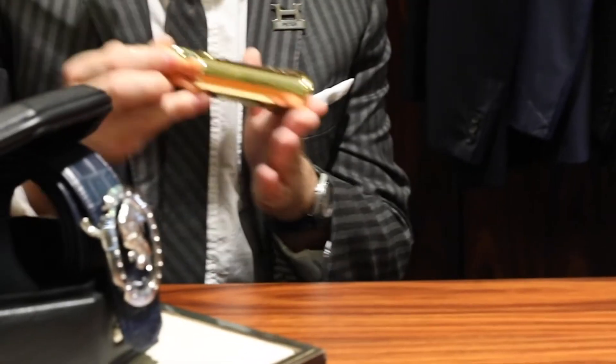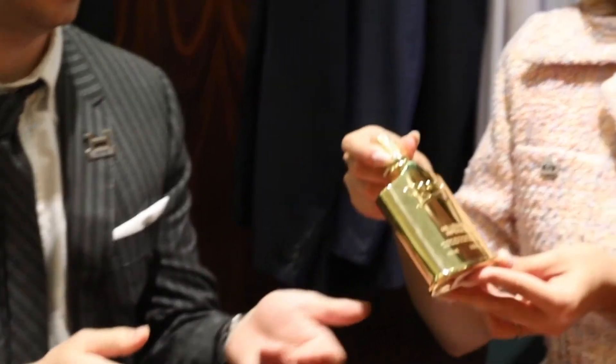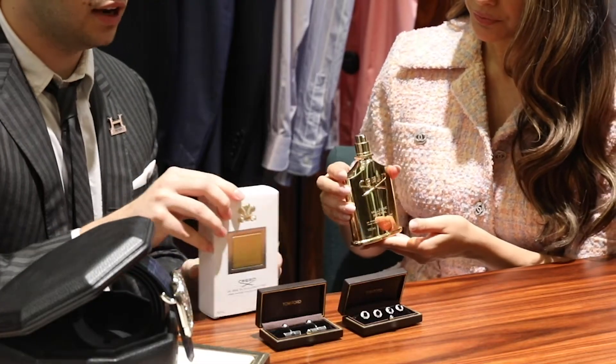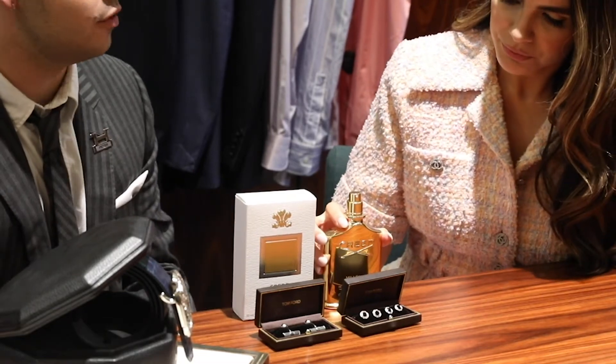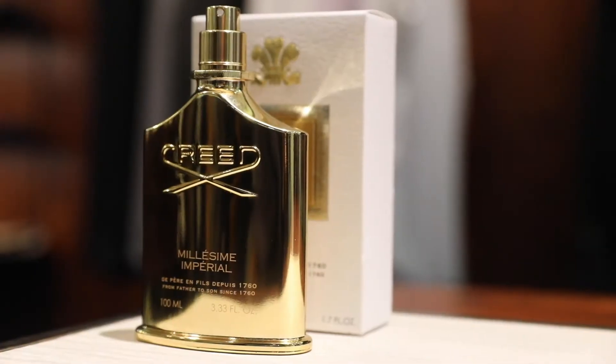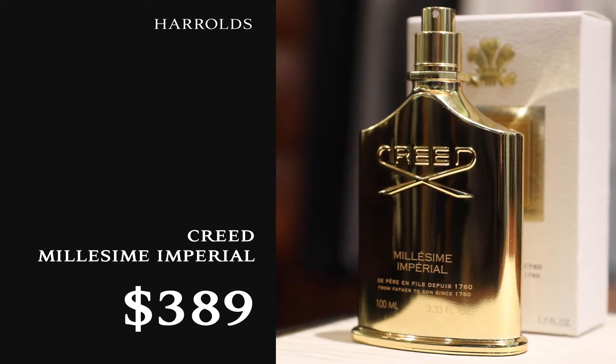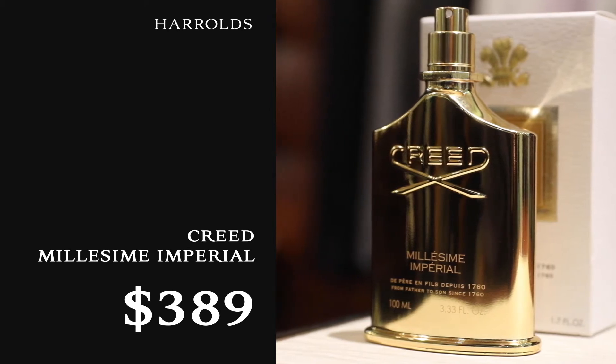And who doesn't love a good fragrance? So this one is actually my personal favorite. It's the Millisime Imperial. This is Creed from the fragrance house Creed, and it's the first fragrance that they ever made. All of the other fragrances they create have this as a base. This is the Creed Millisime Imperial gold bottle — perfect for the festive season. This is a great gift.